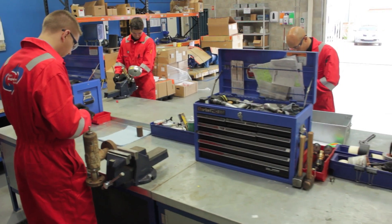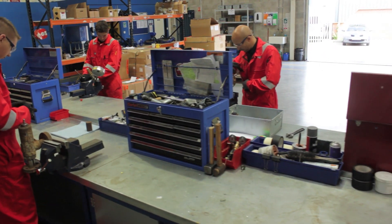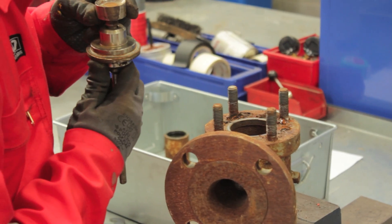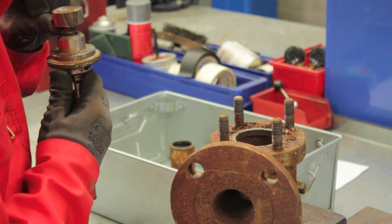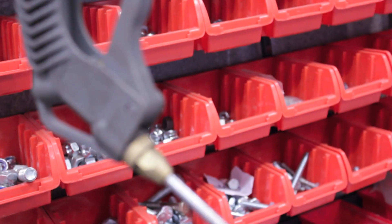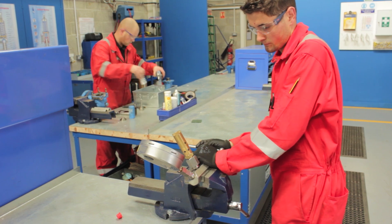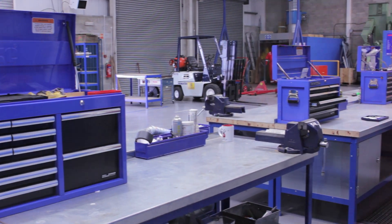All our technicians are ASME, BOSIET and Energy and Utility Skills certified, and have been certified and medically assessed for offshore activities. Technicians hold safety passports and IOSH qualifications, and are vetted for work at licensed installations, including nuclear sites.